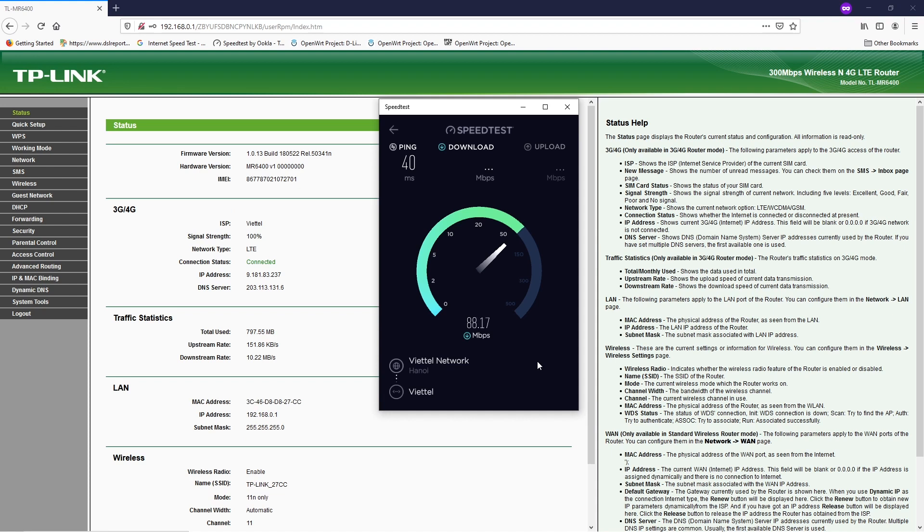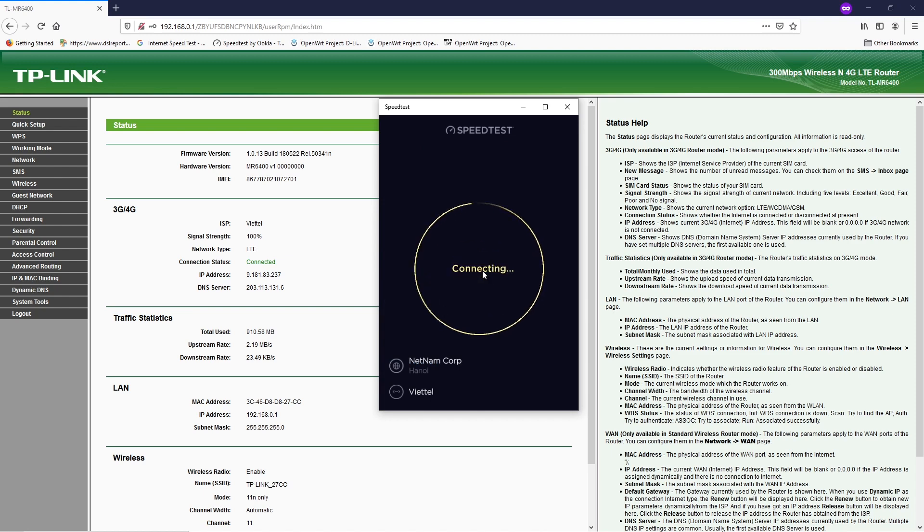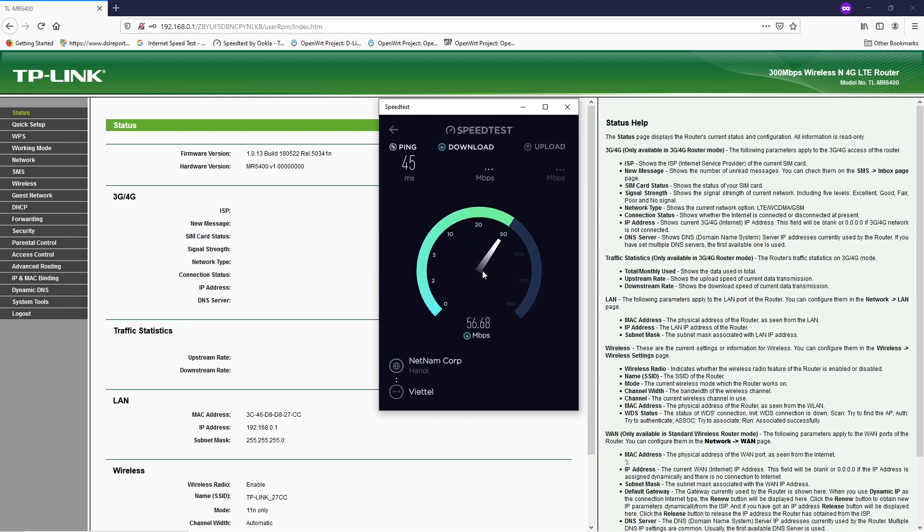The results of each test will be shown in the beginning of every section. However, you are welcome to watch the whole video to see the detail change of the CPU usage as well as the speed. I will just let you see the test and have your own decisions on the performance.